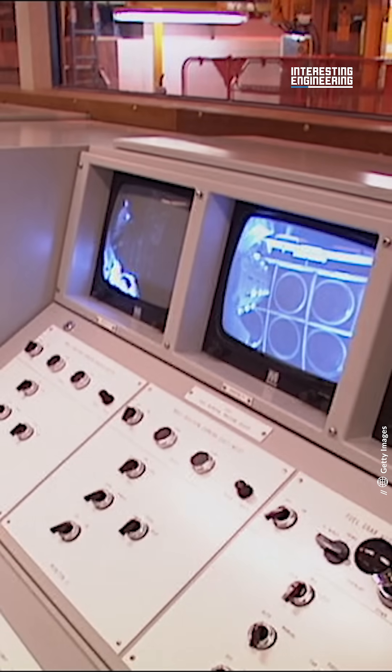Without cooling, the heat generated by nuclear fission cannot be dissipated. This causes the fuel rods to heat up excessively.